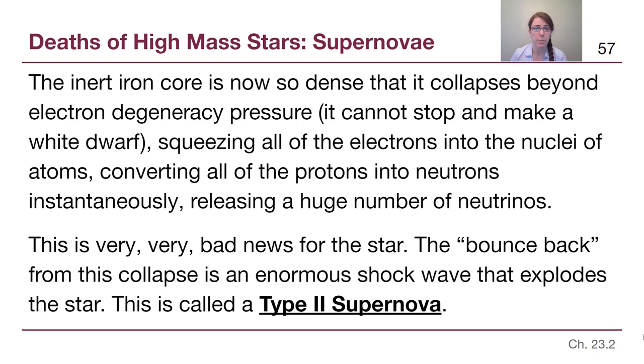This explosion is called a type 2 supernova. To compare: a type 1 supernova is a white dwarf that goes past the Chandrasekhar limit and explodes — the white dwarf is completely obliterated. A type 2 supernova blows off only the outer layers of a high mass star. There is still an extremely dense core left behind, and we will talk about the two possible remnants after discussing the type 2 supernova.